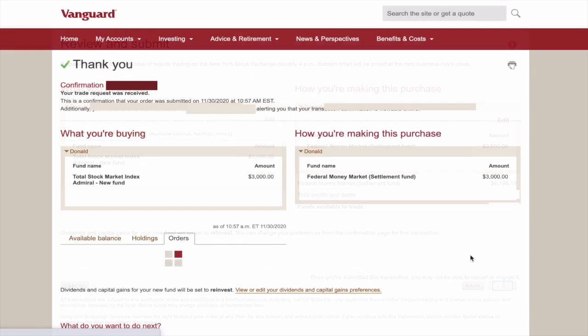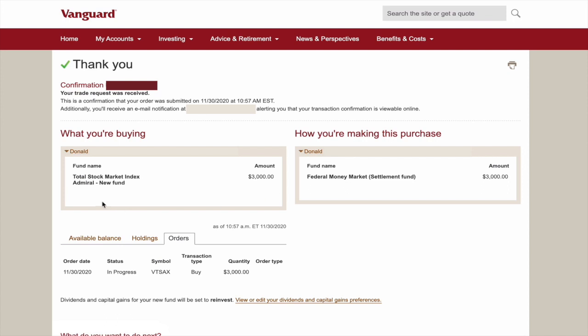I click submit, and that's it. Once you see that green check mark, the thank you, and your confirmation number, then you're good to go. In this tutorial, we successfully purchased $3,000 worth of VTSAX, the total stock market index fund, Admiral Shares.